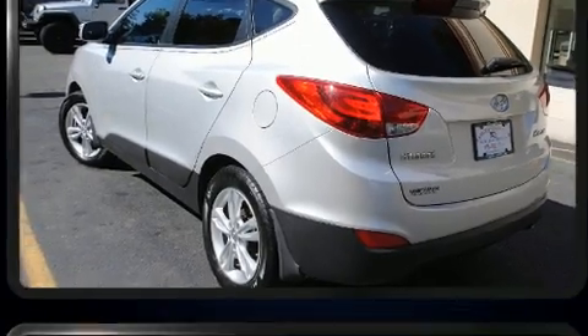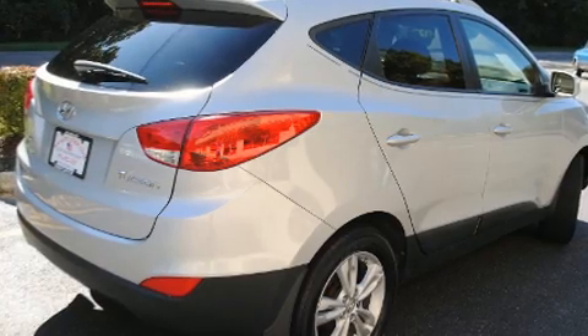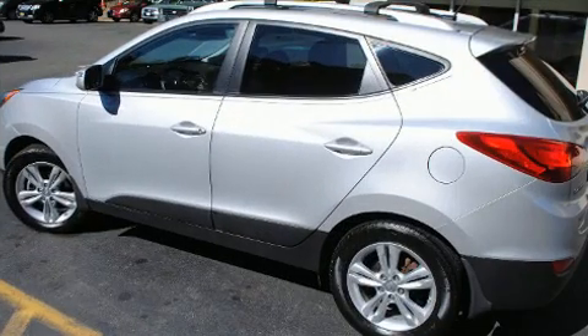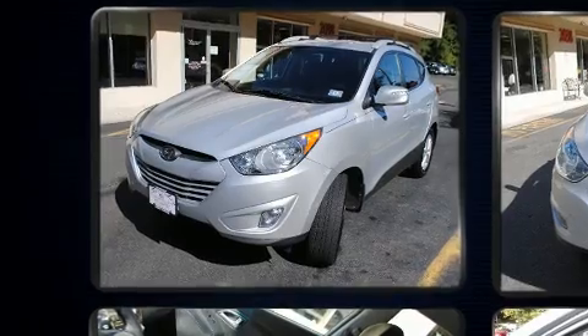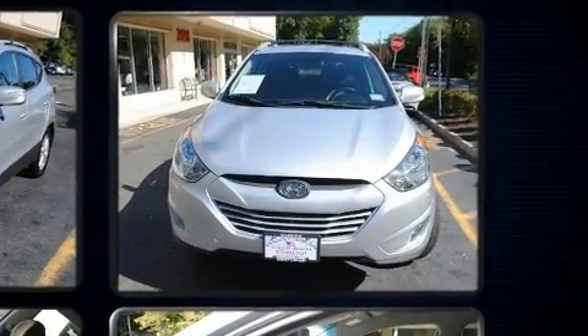Additional features include turn signal indicator mirrors, remote keyless entry, rear wipers, and one-touch window functionality. The premium sound drive with six speakers provides you and your passengers a sensational audio experience.